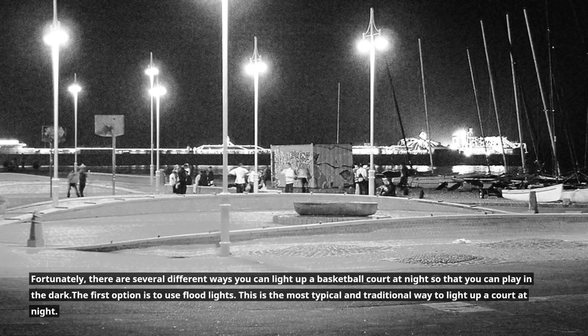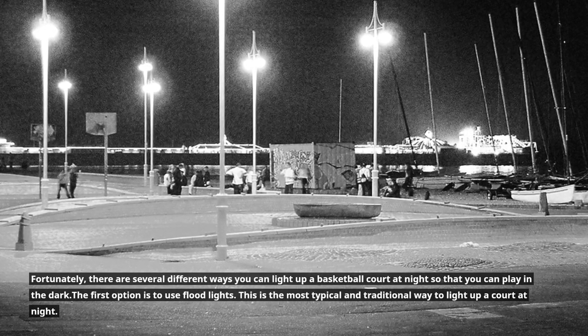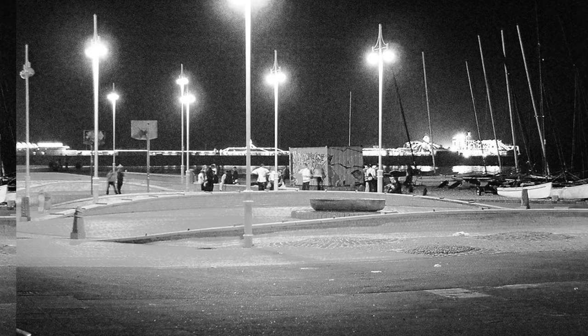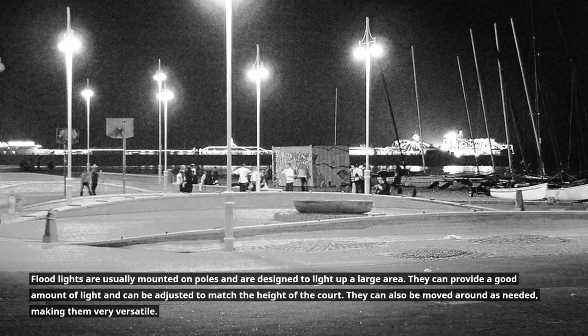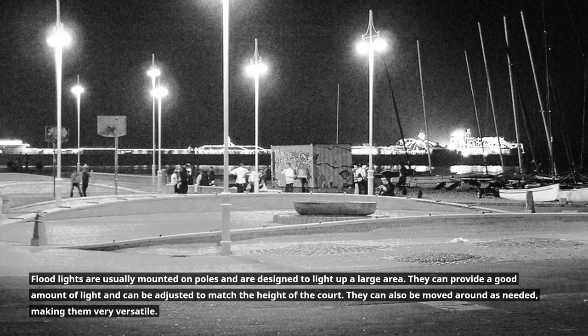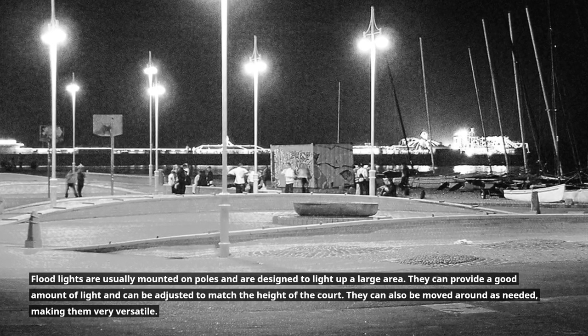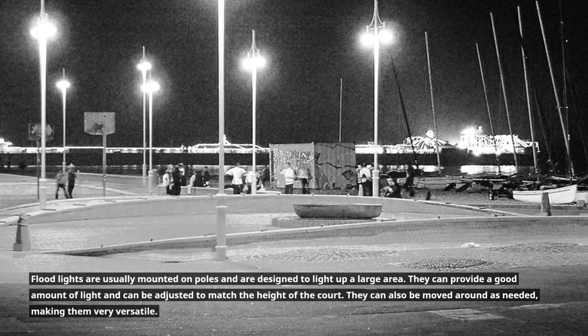The first option is to use flood lights. This is the most typical and traditional way to light up a court at night. Flood lights are usually mounted on poles and are designed to light up a large area. They can provide a good amount of light and can be adjusted to match the height of the court. They can also be moved around as needed, making them very versatile.